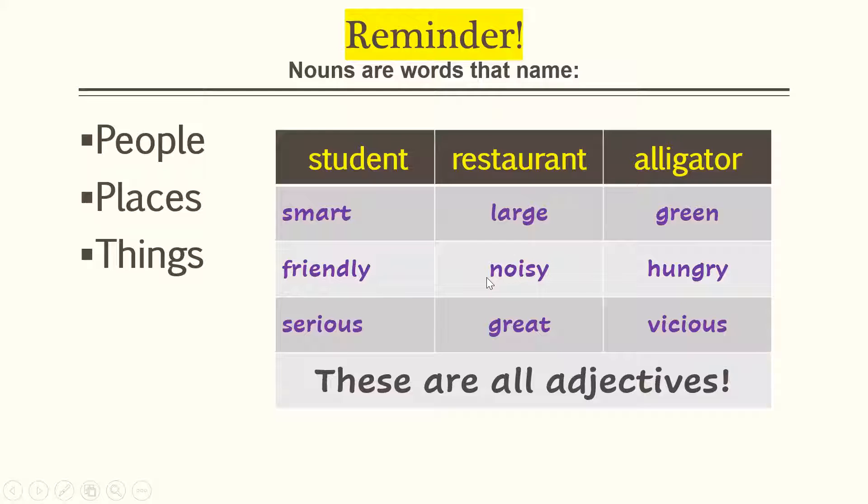How might we describe those nouns? Well, a student could be smart, friendly, and serious. A restaurant could be large, noisy, and great. An alligator could be green, hungry, or vicious. These are all adjectives. They describe our nouns — student, restaurant, and alligator.